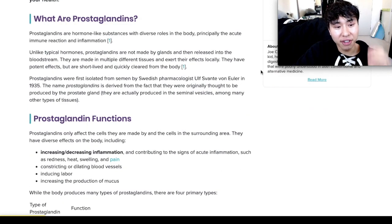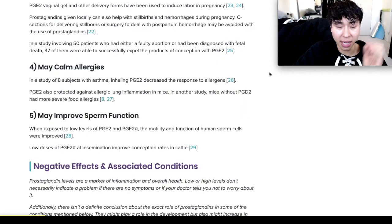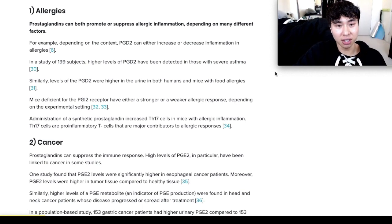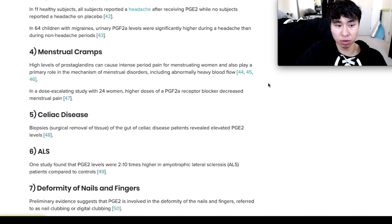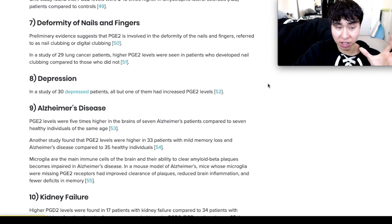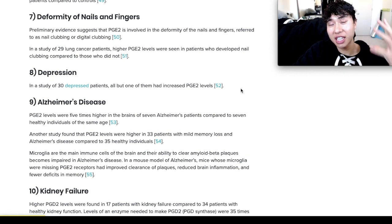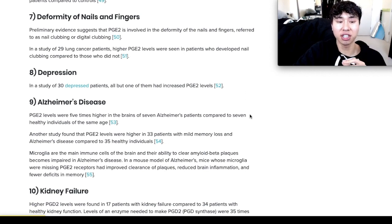Prostaglandins have a very similar story. A normal amount protects the gut and fights against ulcers, protects the heart, calms allergies, and may improve sperm function. But too much has been linked to allergies, cancer, migraines, headaches, menstrual cramps, celiac disease, ALS, deformity of nails and fingers, and depression. In a study of 30 depressed patients, all but one had increased PGE2 levels — prostaglandin E2. PGE2 levels were also five times higher in the brains of Alzheimer's patients compared to healthy individuals of the same age. It's also been linked to kidney failure and schizophrenia.